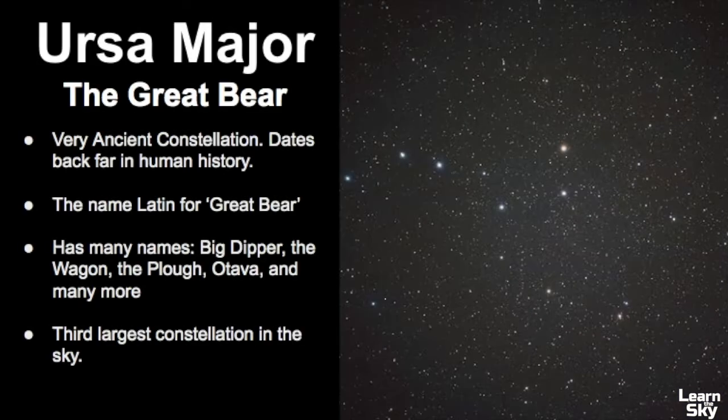First, let's get a broad overview of this constellation. It's a very ancient constellation that dates far back in human history. The name Ursa Major is Latin for Great Bear and it has a variety of names associated with it, including the Big Dipper, the Wagon, the Plow, Otava, and the list goes on — they vary depending upon culture and place.